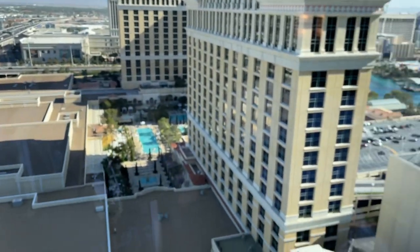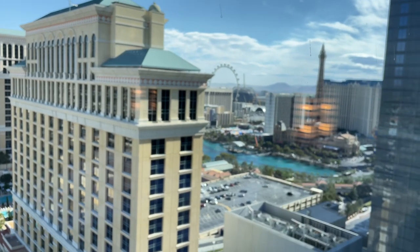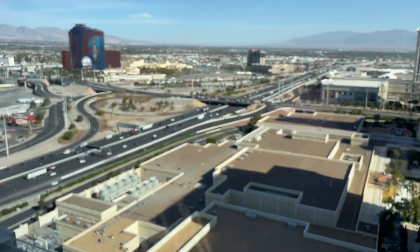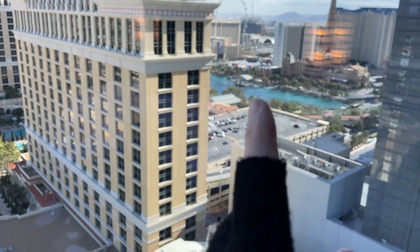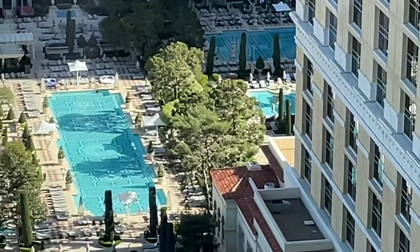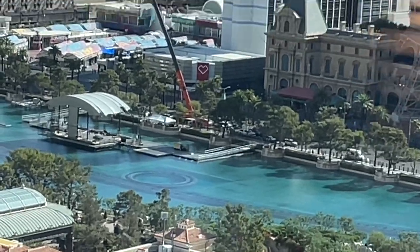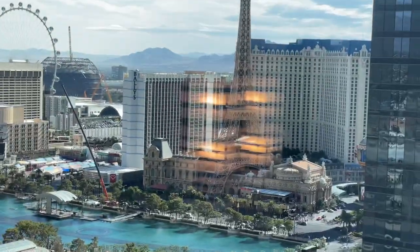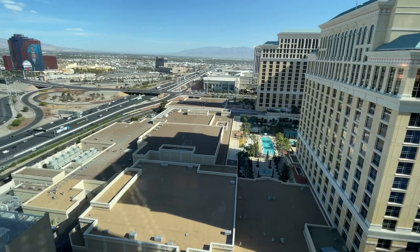I'll be here for a little while longer and then heading back to Florida. Today I'm going to go visit the Paris Hotel, which is over there. I already went to this one right here — that's the Bellagio, there's the Rio over there, and the Palms way in the back. The strip is right over there, and those are the famous fountains — those are actually a couple of pools from the Bellagio. Those are the fountains right there — they're off right now, they turn on every half hour but don't start till about 3 o'clock. All right guys, thanks for watching — I'll see you guys in the next video.